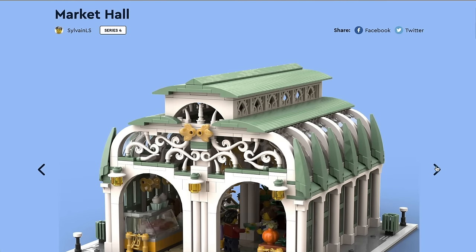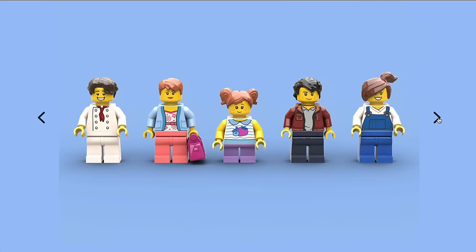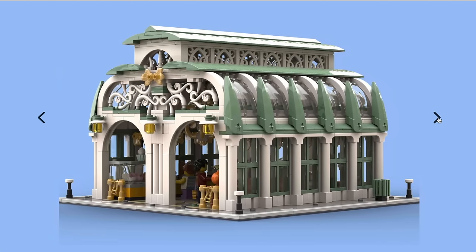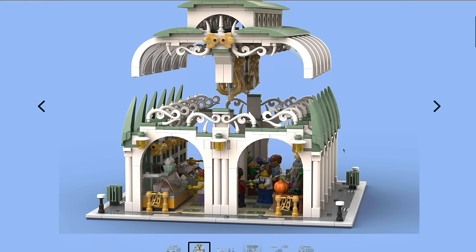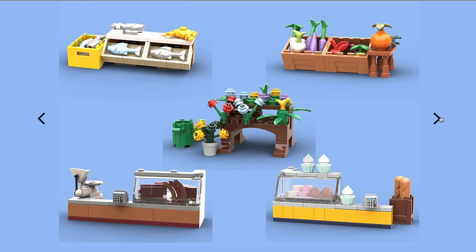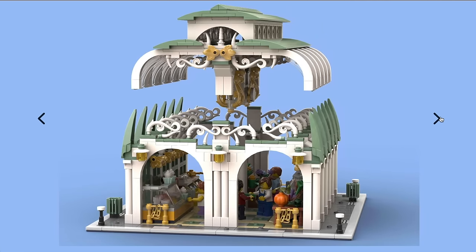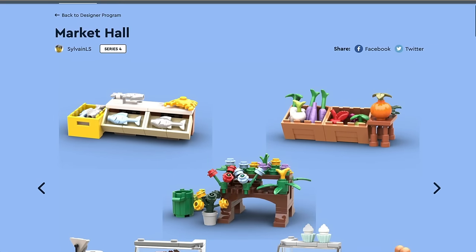Then we've got the Art Nouveau Market Hall — basically an unconnected modular. I'm not sure how well it's going to garner support because of that. It looks very much like a sort of train station, but it isn't. I do like the design — it's very pretty, very nicely done, and would be excellent in a city setup. It has a reasonable amount of support already. But being unconnected, you've got to have quite a specific space in your city to place something like this, so I can see this one splitting opinions.